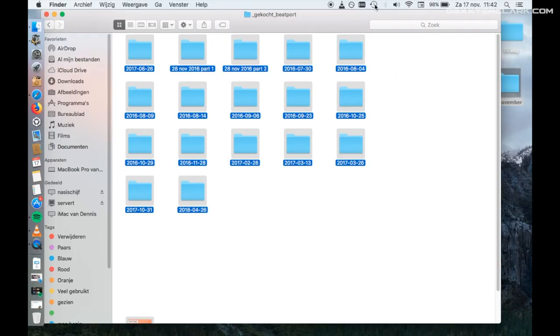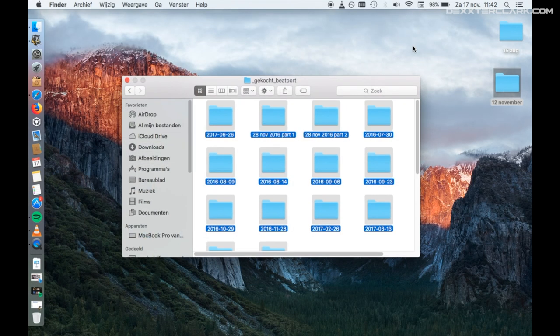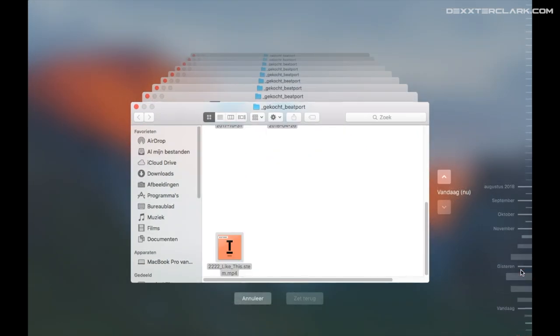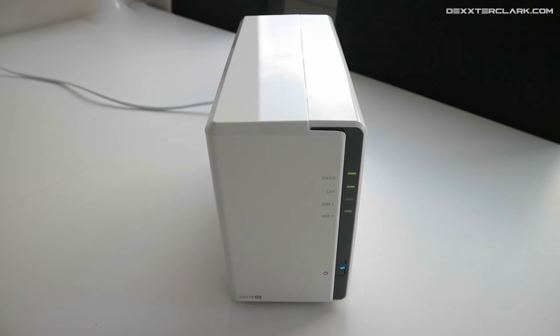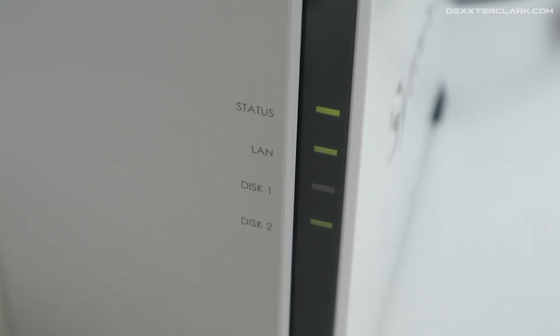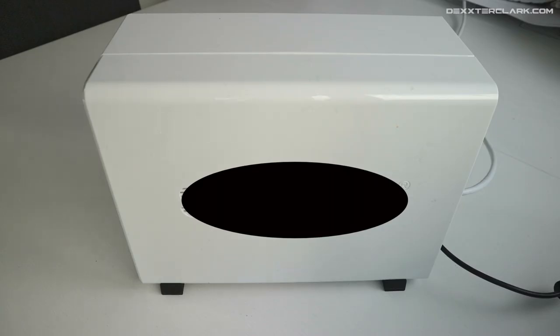A good solution is a NAS. The NAS can back up your data every hour, for example — Time Machine is your friend here. My recommendation is a NAS with two disks, because if one disk fails you have a copy on the other. If your computer fails, you've lost only one hour of data, and if it's really bad you can buy a new computer and be up and running again within the day.